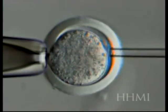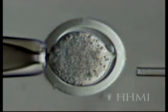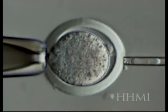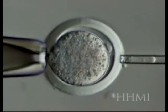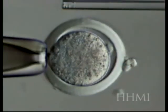Now the pipette is going to go in and remove the nucleus. If you look carefully in the pipette, you'll see a line in the nucleus, which are all the chromosomes lined up. That nucleus is going to be squirted out now because we don't need it anymore, and there we have an enucleated egg.